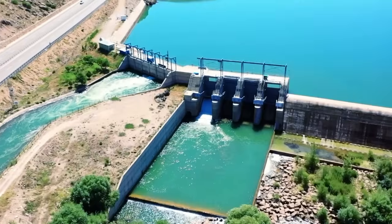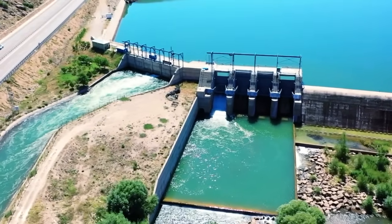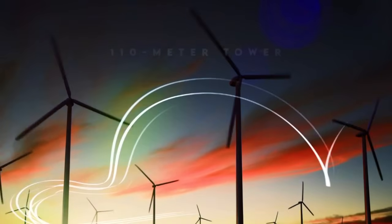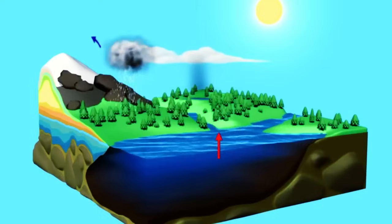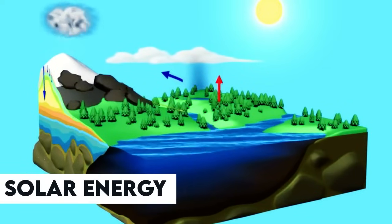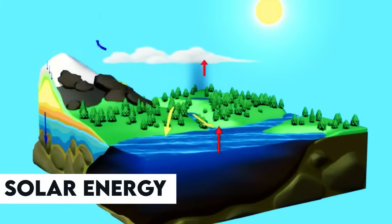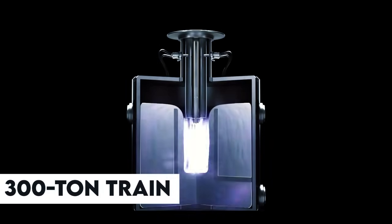It's not just Gravitricity that's exploring this technology. For instance, the Energy Vault Swiss project erected a test prototype consisting of six platforms on a 110-meter tower, where each platform moves a 35-ton load, resulting in an installation capable of producing 80 megawatts of peak power. Another project, led by ARIS in the USA, utilizes a slightly different approach by employing solar energy to haul concrete trains uphill, which then descend, generating 50 megawatts of power from a single 300-ton train.